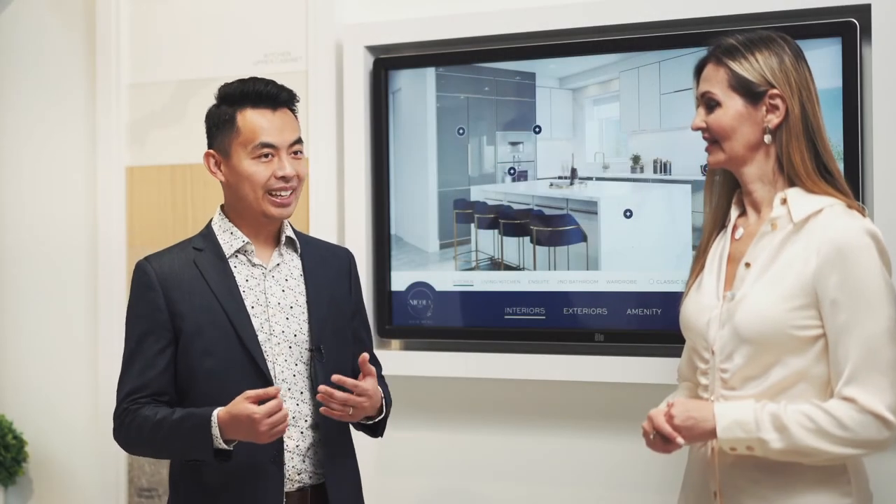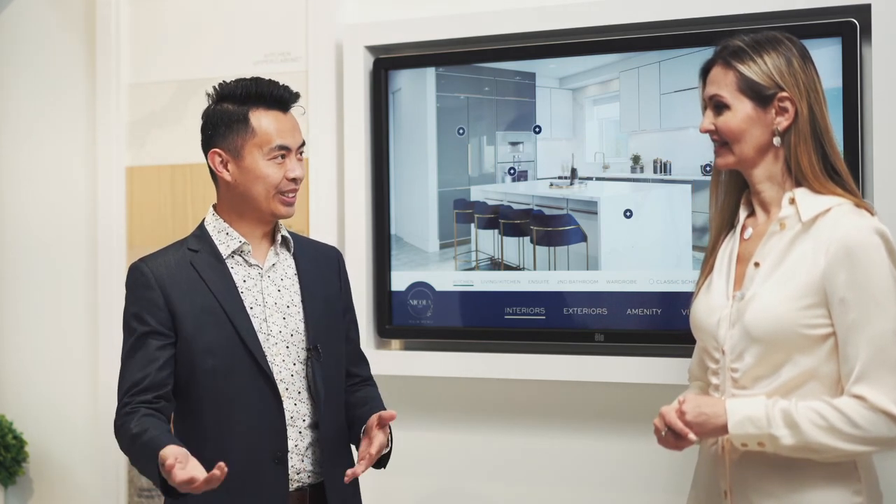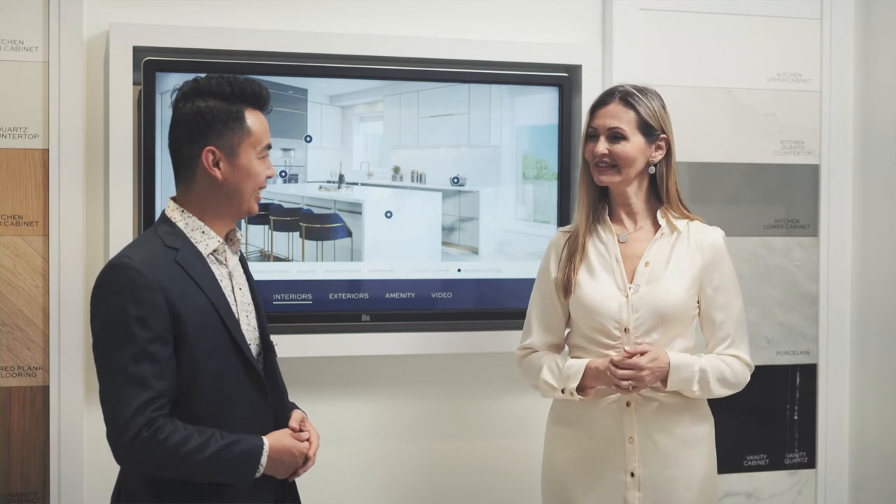I see there is a kitchen vignette in the presentation center, and I'm pretty sure it's going to give us a better idea of what the kitchen would look like. Can we go and take a look? Absolutely, let's have a look.